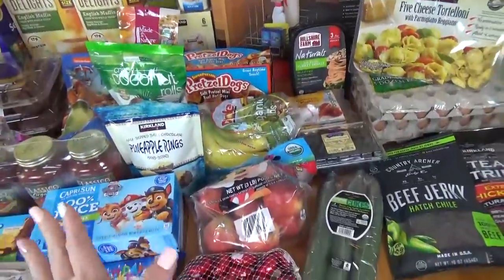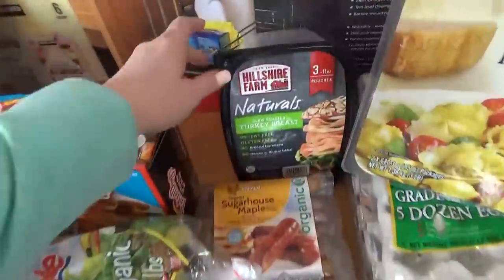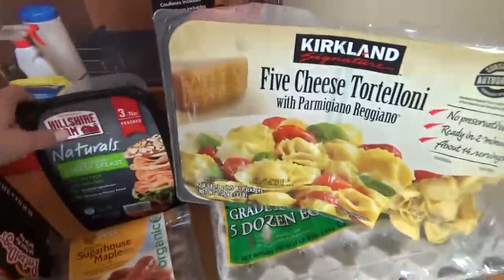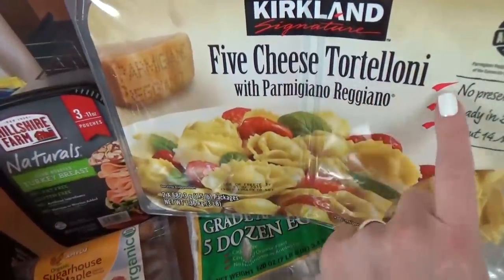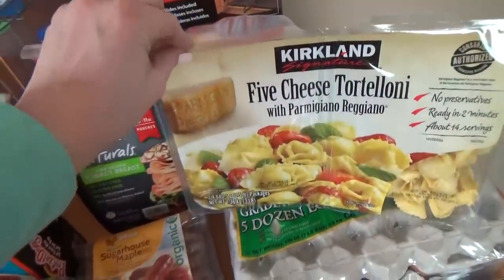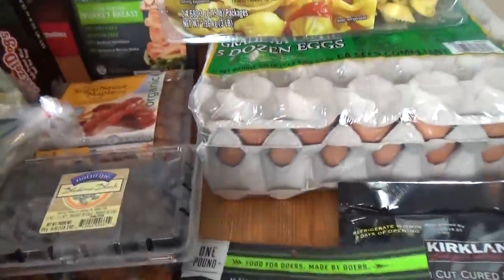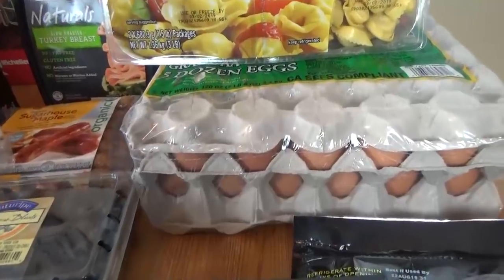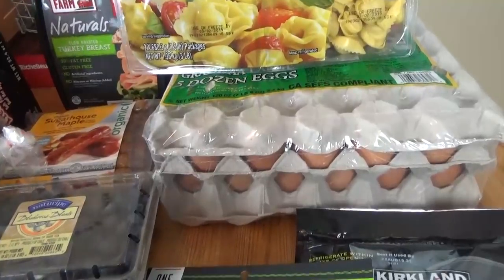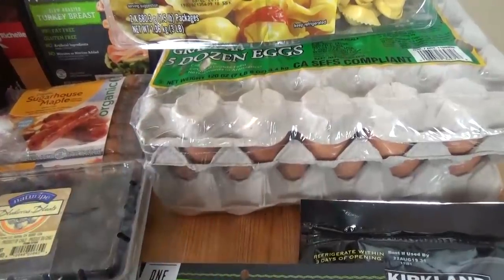Now moving on to the actual food items. Over here I have the meat and dairy items. Starting with some turkey deli meat for sandwiches this week. I also got another big pack of the five-cheese tortelloni — we love this stuff. It's definitely a staple, and this big thing with two packages is only about $9.99. Underneath that, I got a big thing of five dozen eggs. I'll probably hard boil quite a few of them for quick healthy snacks. It was about a dollar less per dozen buying the five dozen.